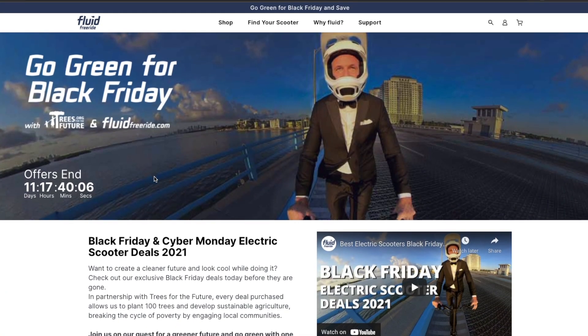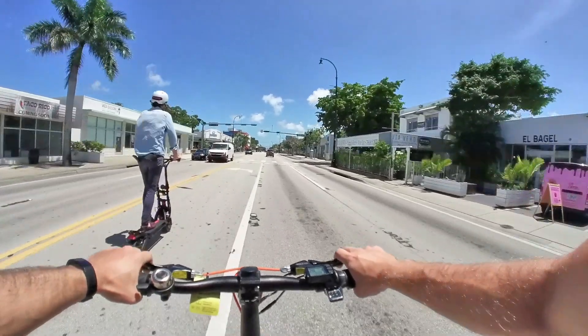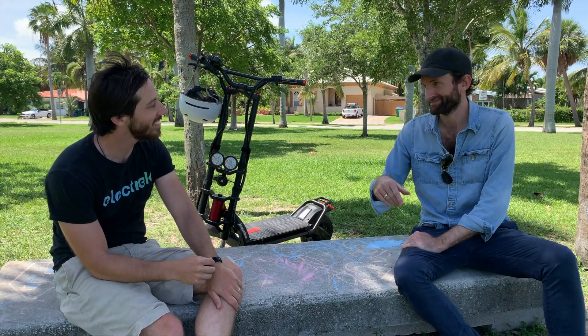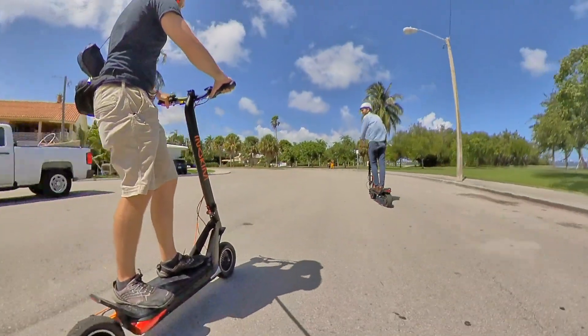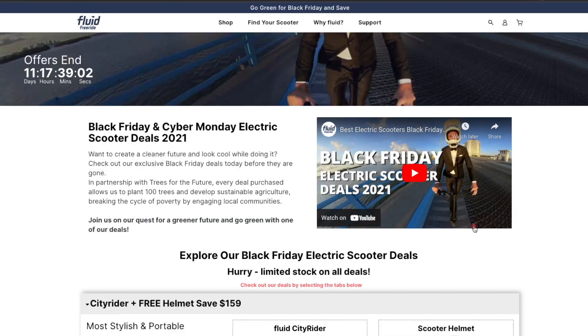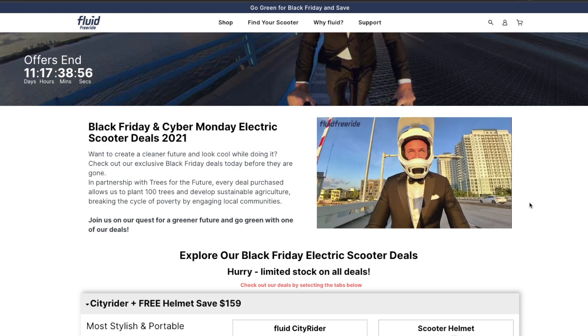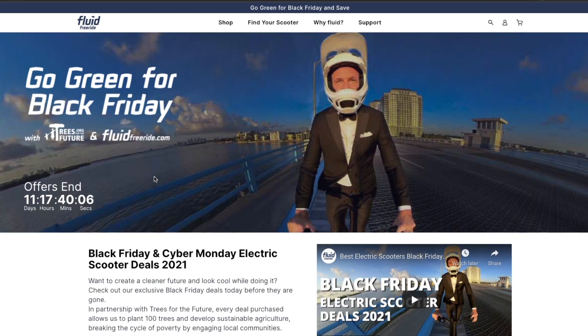Fluid Free Ride is another great option. They've got a really cool thing going on this year — which I think they did last year as well — where they're planting 100 trees for every scooter sold, through Trees for the Future. So it's a really cool way to go green while you're getting a green electric scooter. The founder of Fluid Free Ride, Julian, is also an awesome guy. He's just so passionate about scooters and the industry, and he does his customers right. So I'm a huge Fluid Free Ride fan. You can actually see all of their sales in a funny video that Julian made — I'll put a link to it down in the description — but I'm going to run through their sales here for you.